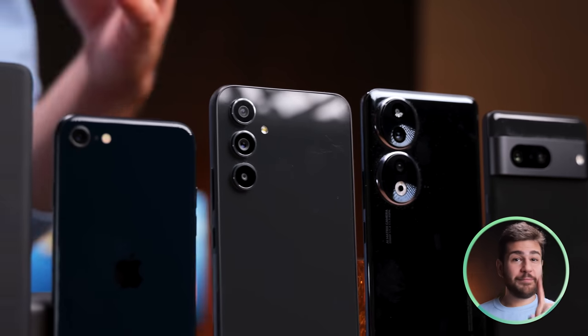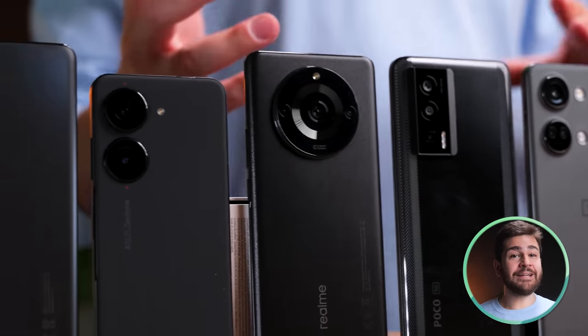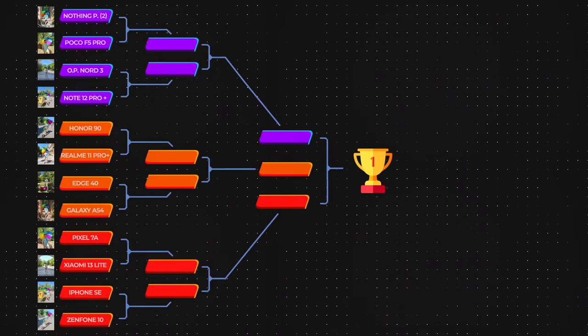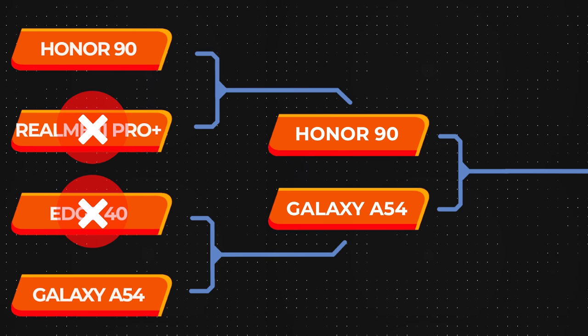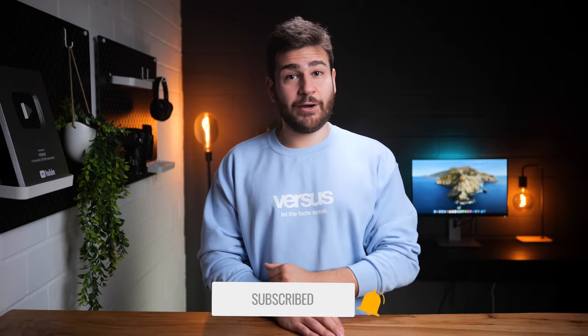As we always say, there can only be one winner — well, sometimes we do say that there are winners, but not in our legendary blind camera tests. We are finally done with the votes and have found our winner out of 12 phones, thanks to your help and your help only. The winner will be revealed at the end of the video, and I'm curious to see how many of you will have guessed it right. If you enjoy these types of videos and would like to participate in our contests, make sure to like and subscribe and keep in touch with our social media accounts.